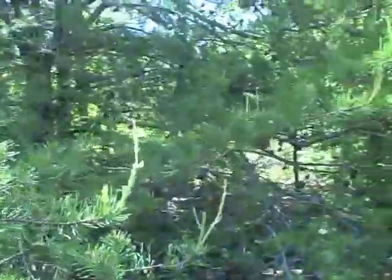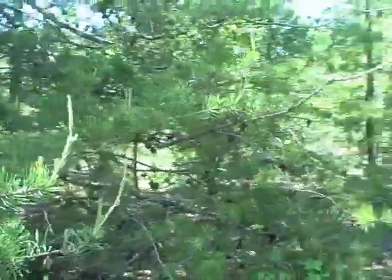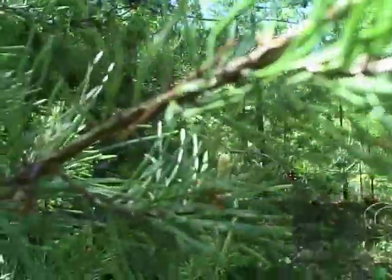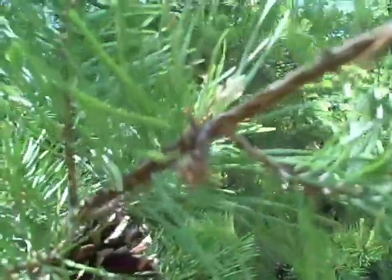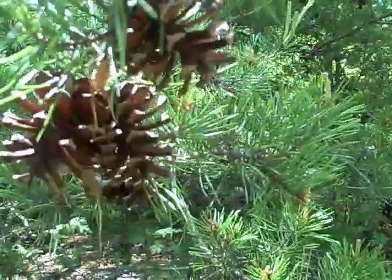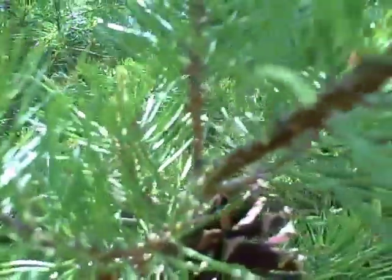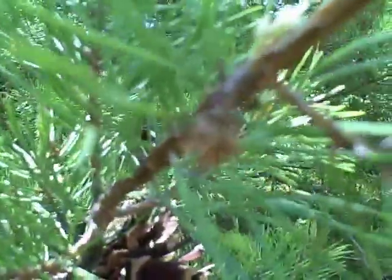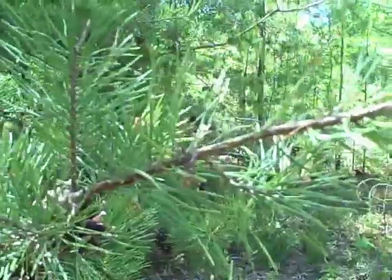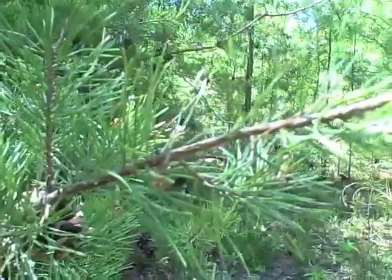I'm gonna finish this video with one small one I found out here somewhere — it's so small you have to see it. Baby pine cone. There it is. That's the big one. Three big ones and the baby is just out here. There it is. Okay, hope you enjoyed this video, thank you so much.